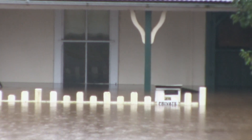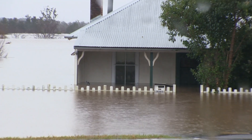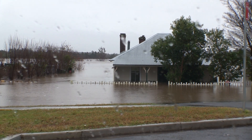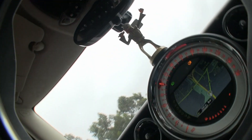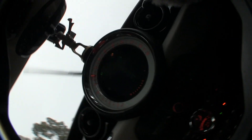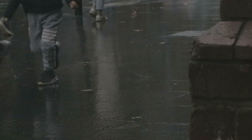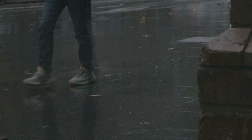Hey everyone, welcome back to the channel. It's Andrew Harris here. This is what's happening in Camden today. Went for a drive — I was in the city earlier. It's been raining all the way in, wet all day, 300 millimetres of rain.